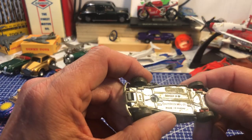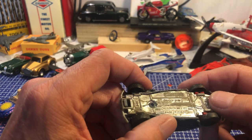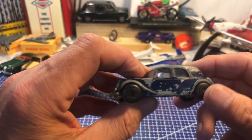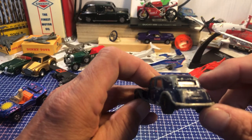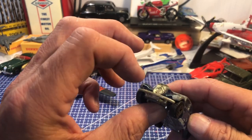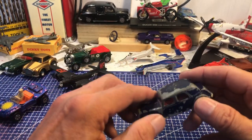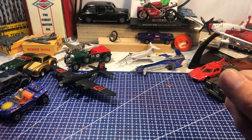A Citroen 15 by Matchbox, made in Macau — a nice little thing that looks Second World War-ish. It's all there, just badly play-worn. Front bumpers, grille, number plate, and rear bumpers are all intact. I think I blagged him for nothing because I bought a few things off that bloke.